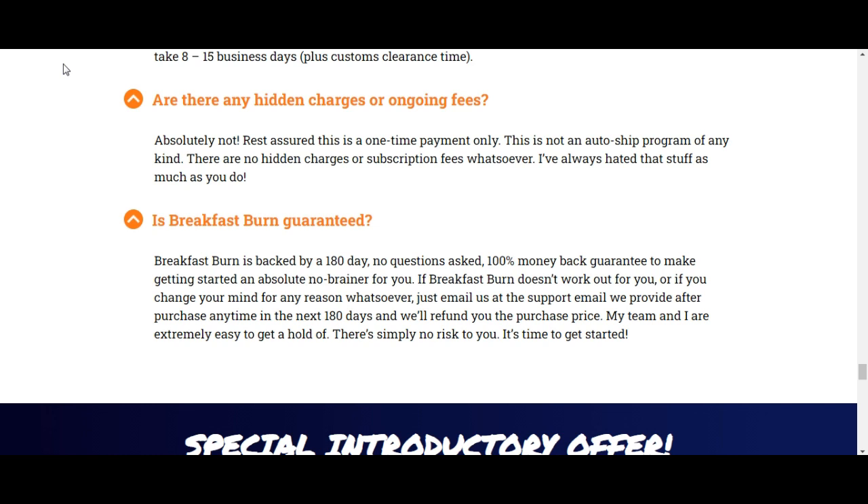Breakfast Burn boosts metabolism to increase calorie burning. The only way to lose weight is to maintain a calorie deficit. When you eat fewer calories than you burn, your body needs to make up this deficit by burning fat. If you never have a calorie deficit, then you'll never lose weight. Breakfast Burn makes it easy to start your day with a calorie deficit. When you spray Breakfast Burn into your mouth each morning, you're boosting your metabolism and raising your base metabolic rate, so you burn more calories at rest and when exercising than you normally would. Instead of burning 1,000 calories while you sleep, for example, you might burn 1,500 calories. And instead of burning 500 calories during your daily workout, you might burn 1,500 calories.